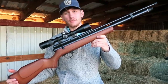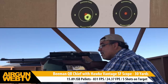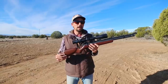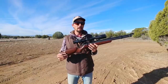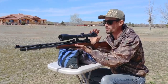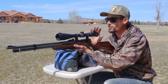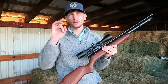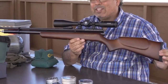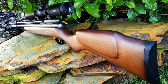The Beeman QB Chief features a smooth bolt action design that allows for fast and accurate shots. It also features a two-stage adjustable trigger system and a built-in muzzle brake, which reduces recoil and allows for more accurate shots. The QB Chief also comes with a 4-16x40mm scope, which provides excellent accuracy and clarity. The scope features a parallax adjustment, great for long-range shooting, and an illuminated reticle for low-light shooting conditions. The rifle is made of high-quality materials — the stock is a durable fiberglass composite, while the barrel is made of a steel alloy, with a textured rubber butt pad for a comfortable grip.